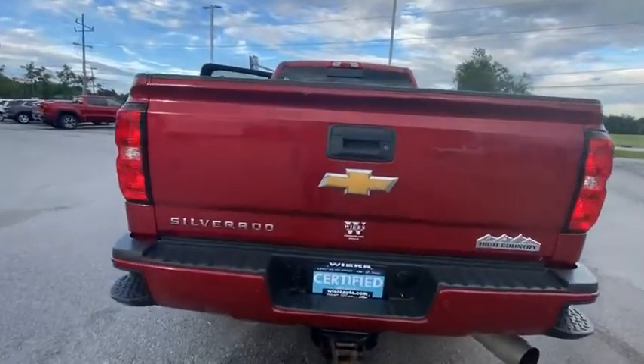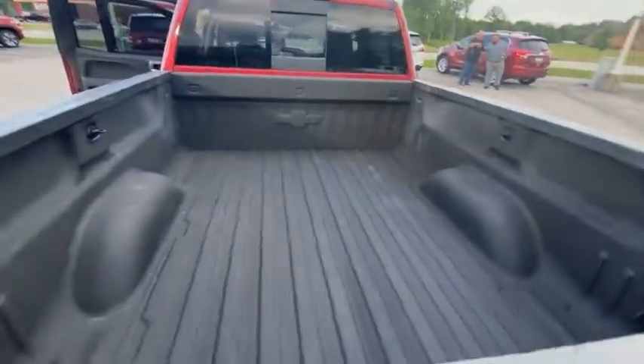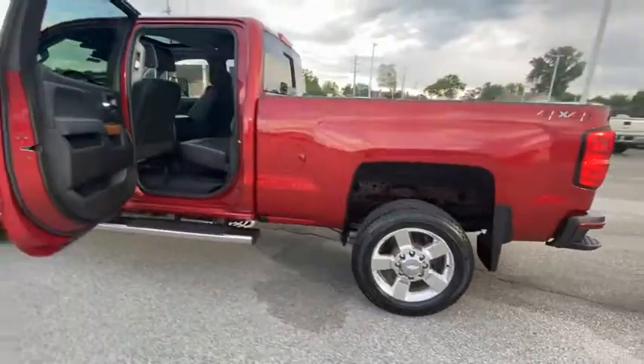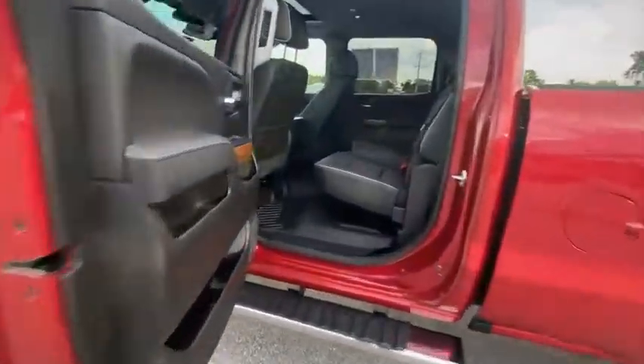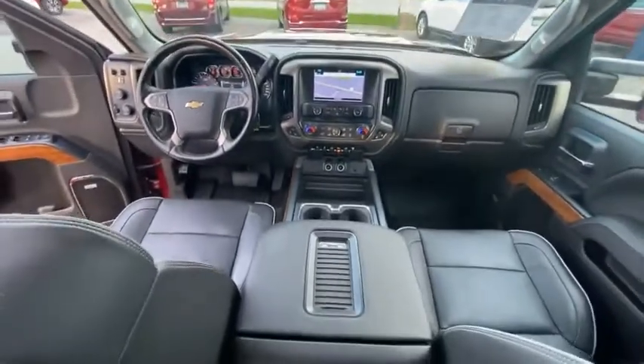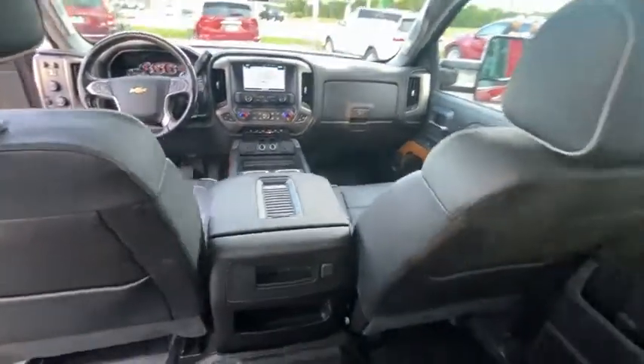Here are some of this vehicle's great options: electronic stability control, brake assist, traction control, remote keyless entry, rear step bumper, fog lights, four wheel disc brakes, engine block heater, speed control, and front wheel independent suspension.